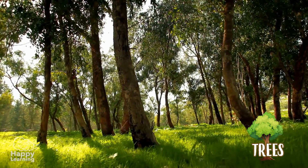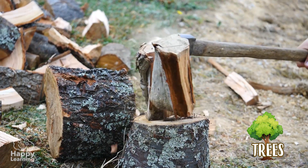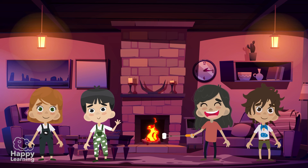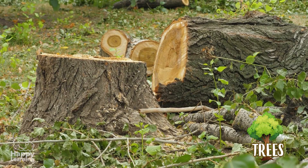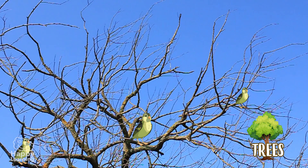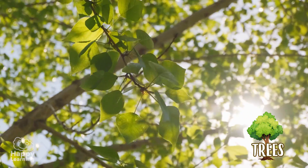Trees belong to the category of woody plants, because their trunk can be used to make firewood for the fire in the fireplaces. They have hard, tall, thick stems called a trunk. The branches come out at the top, and that is where the leaves grow.